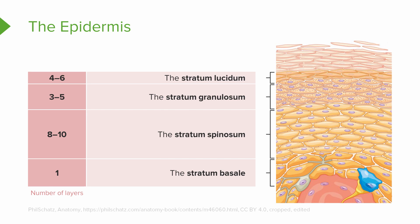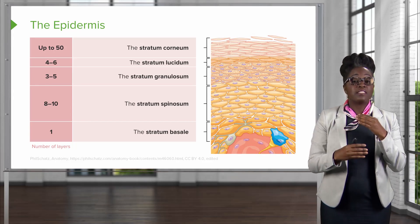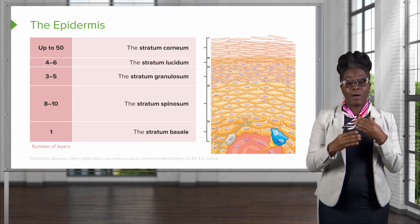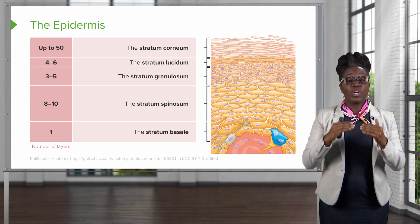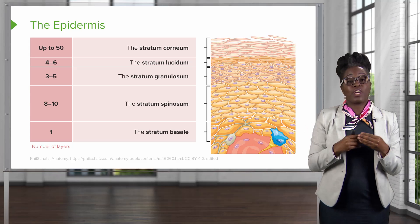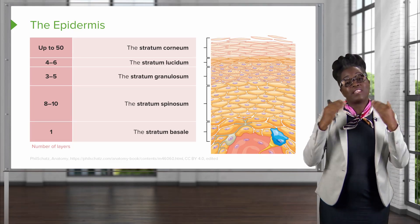And then finally, we have the stratum corneum. The stratum corneum is made up of up to 50 layers of keratinocytes that are dead and pretty much flattened. They have very little cytosol inside of these cells. It is this layer that is constantly sloughing off as you go throughout life. As the skin grows, it grows from that stratum basale layer where you have the stem cells up toward the stratum corneum, so it is okay that these cells are breaking off or sloughing off because they are being replaced by the layers below.